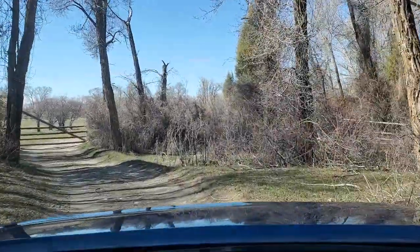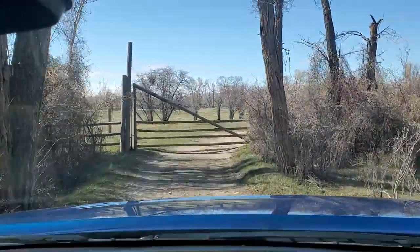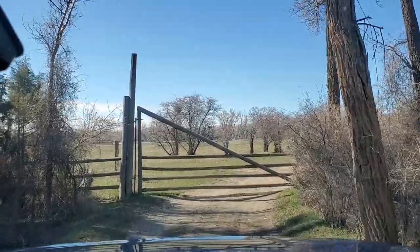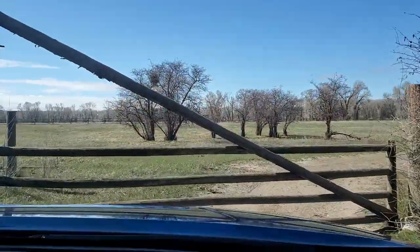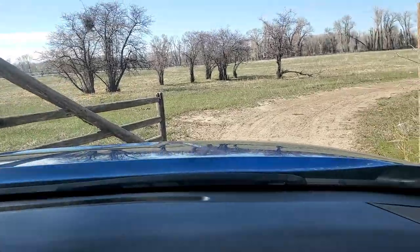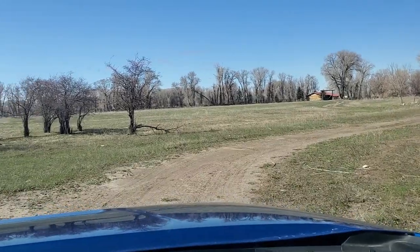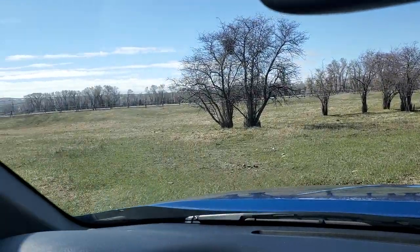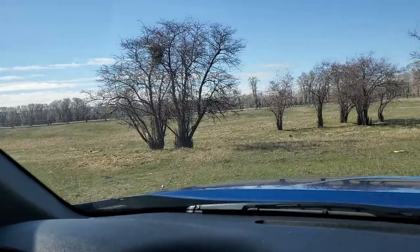Sometimes this will take about a 20 to 30 minute ride to come back here. I'll need to verify, but I believe that fence is about the perimeter that's going with this transaction.